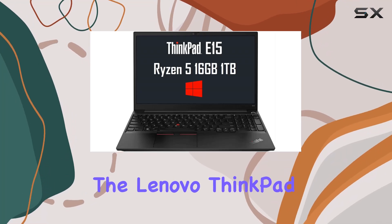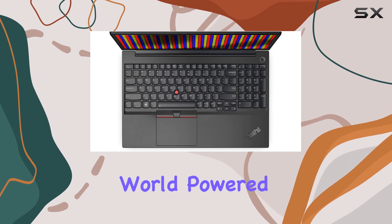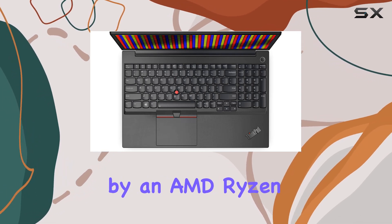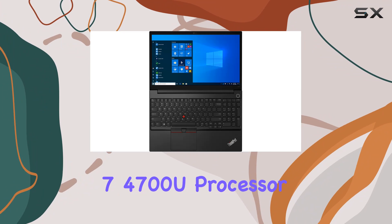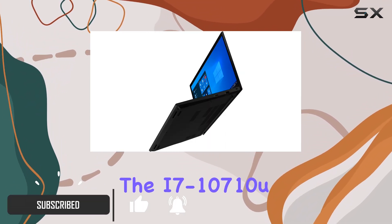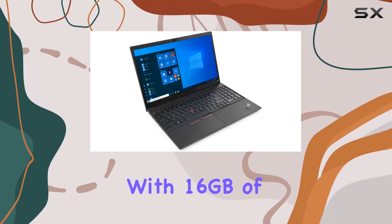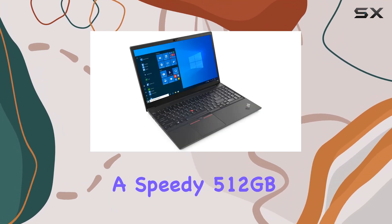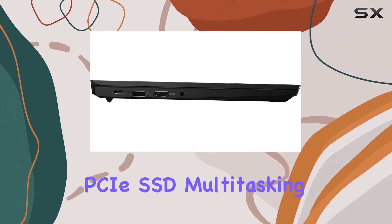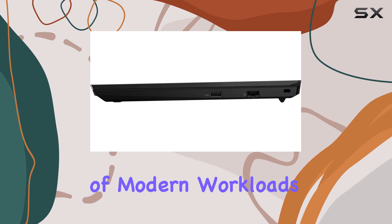Today, we're diving into the Lenovo ThinkPad E15 Gen 2, a laptop that's making waves in the business world. Powered by an AMD Ryzen 7 4700U processor, this machine boasts impressive performance, rivaling even the i7-10710U. With 16GB of DDR4 RAM and a speedy 512GB PCIe SSD, multitasking and storage are a breeze, perfect for the demands of modern workloads.